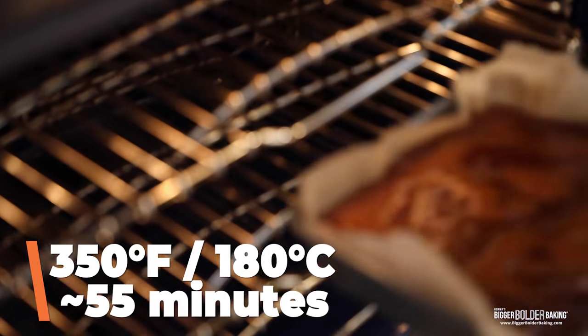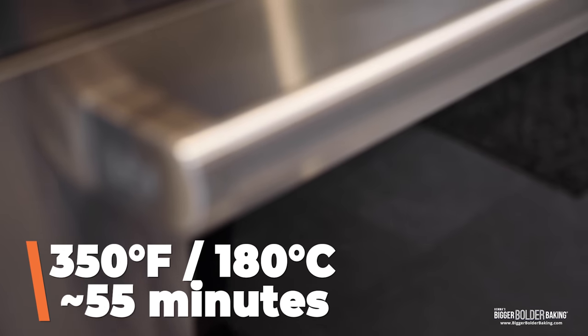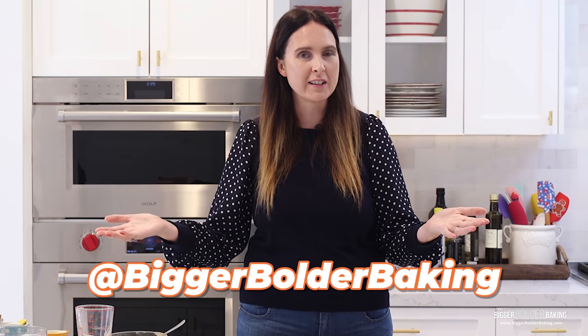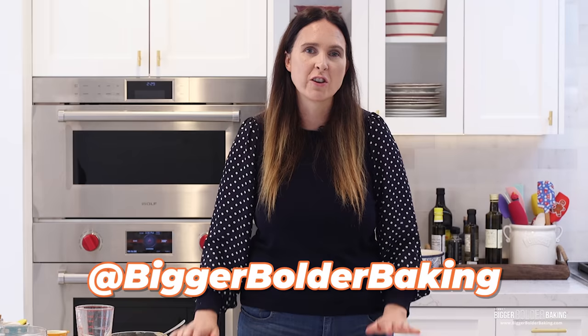Bake your brownies at 350 degrees Fahrenheit or 180 degrees Celsius for roughly 55 minutes or so. Make sure you subscribe and follow me on all social media so you don't miss out on any of my upcoming recipes. We release new recipes every single week and you're not going to want to miss them.